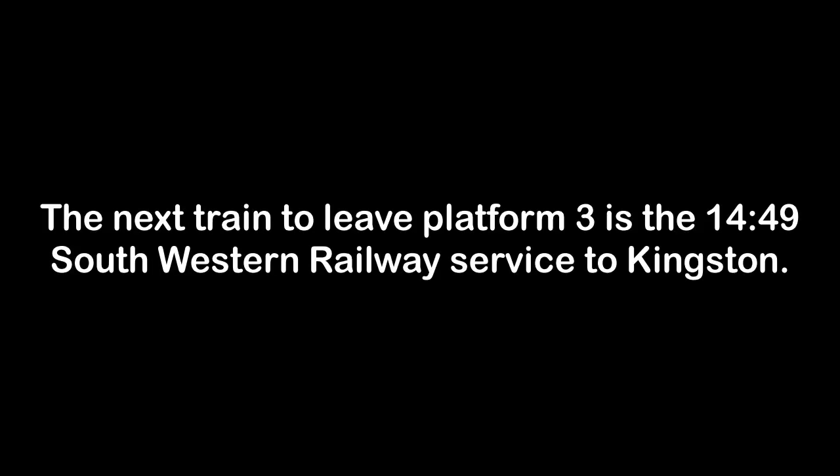The next train to leave Platform 3 is the 1449 South Western Railway service to Kingston, calling at Barnes, Mortlake, North Sheen, Richmond, St. Margaret's, Twickenham, Strawberry Hill, Teddington, Hampton Wick and Kingston. This train has 10 carriages. Please mind the gap between the train and the platform edge.